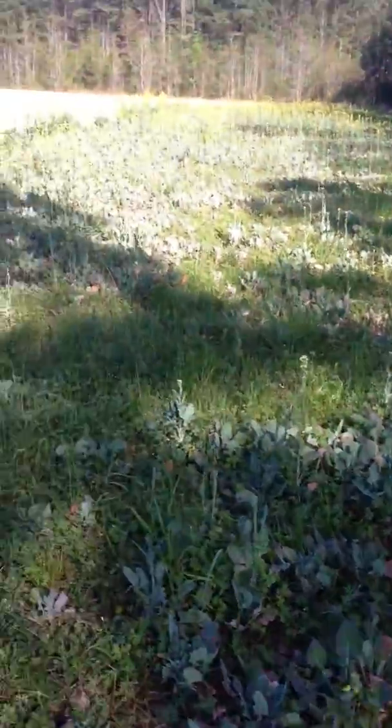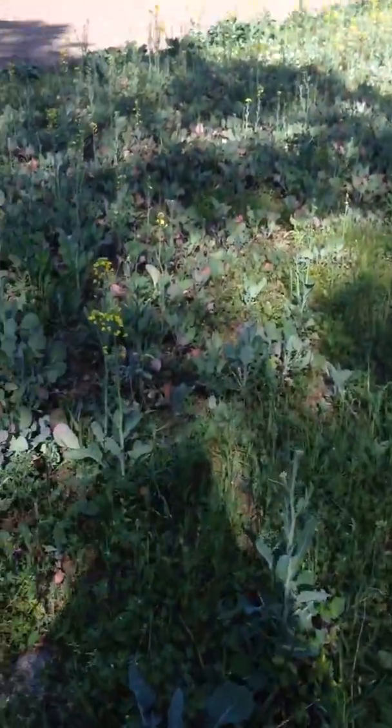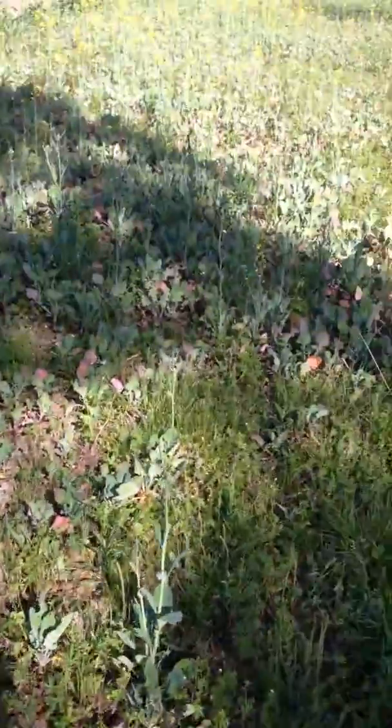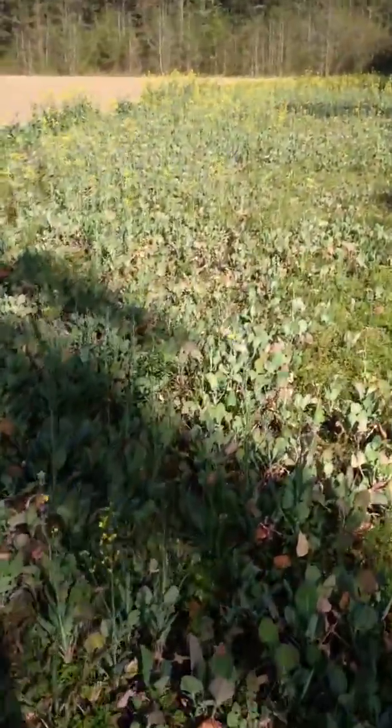This is a little wet end of the field down here. This rape's now all flowered out, well on its way to being flowered out. It's looking pretty good.